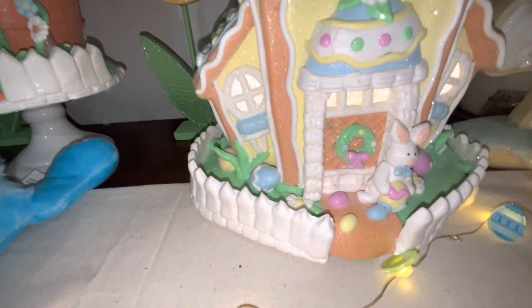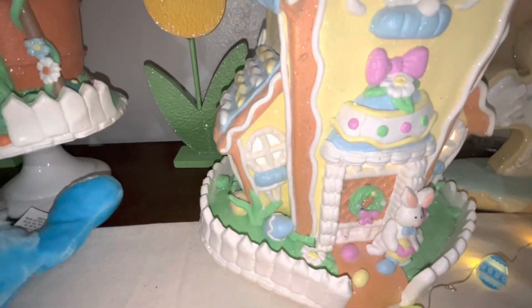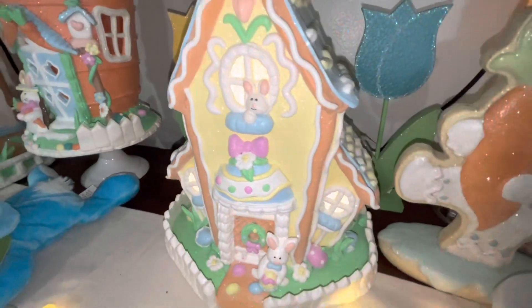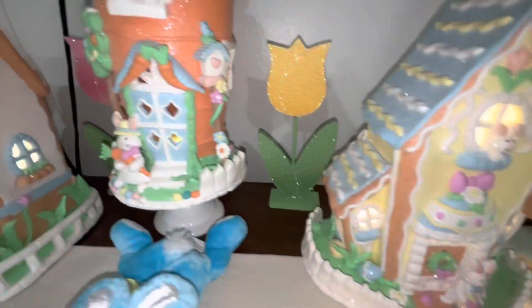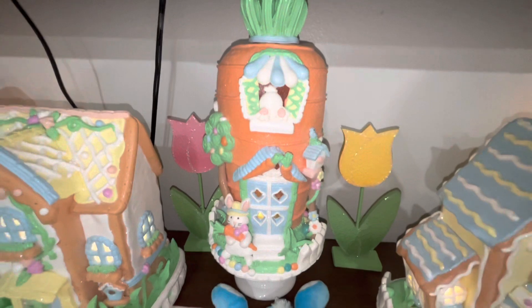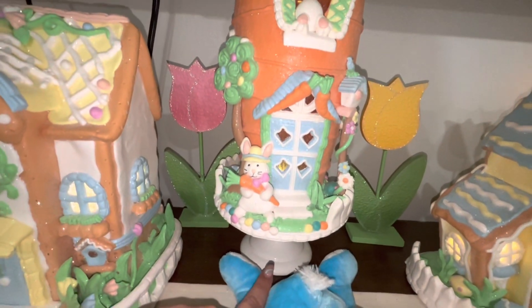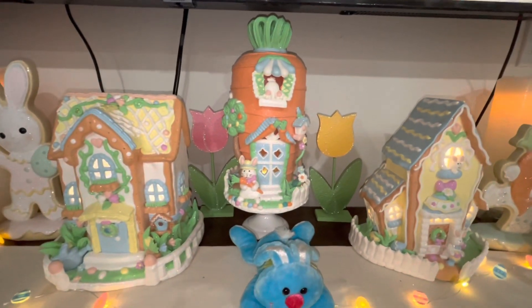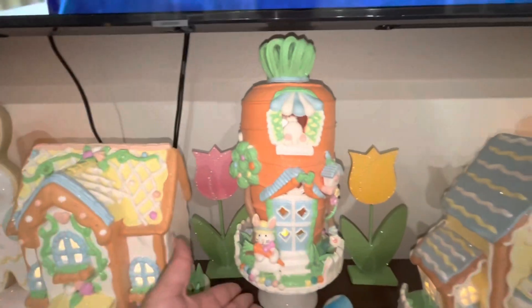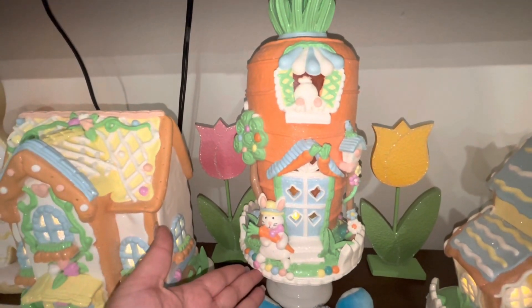And this is the first gingerbread house — look at how beautiful it is, the pale yellow color and all the detail. I love it so much, the white picket fence. Then we move over to the carrot house — this one is so popular. I have it on a little cake stand as well so I can have different heights. A subscriber was able to find this one for me and my sister.